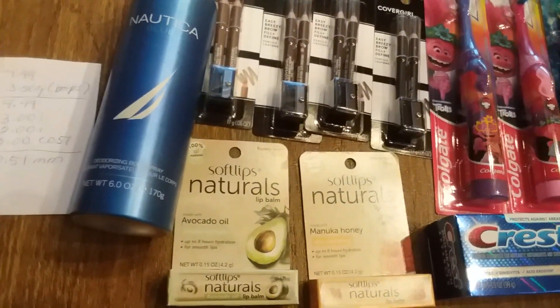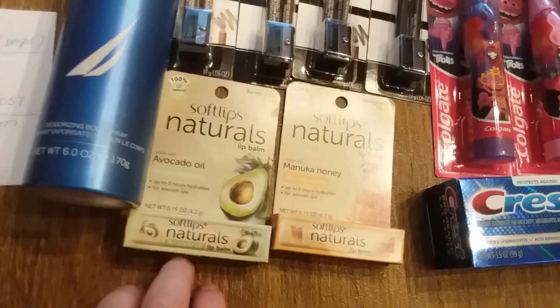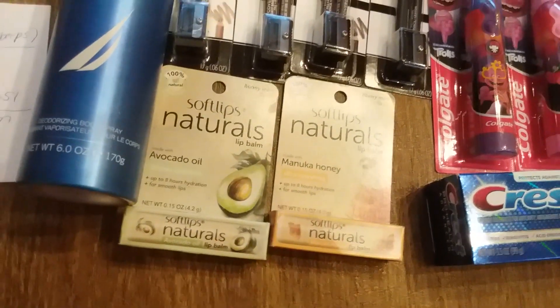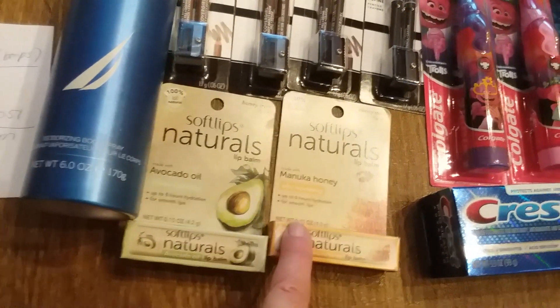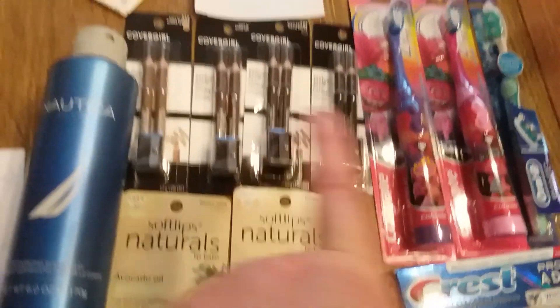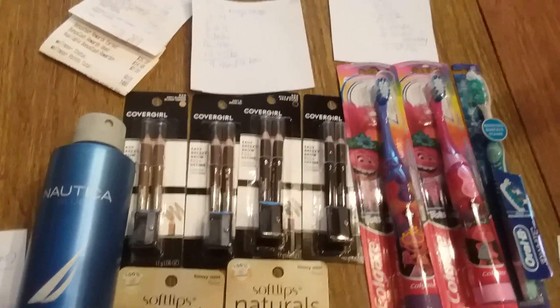Because I just needed a couple more dollars to get up to $40, I picked up these Soft Lips. They are gold price $2.39 and there's a $1 Ibotta rebate, making them $1.39 each. That got me up to $40 nicely, so my coupon works.